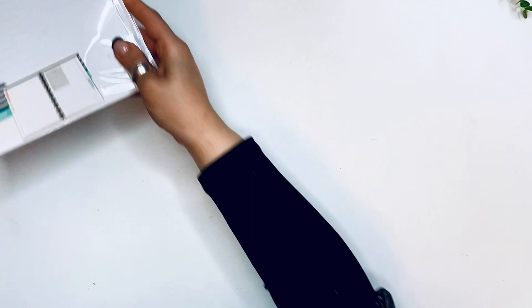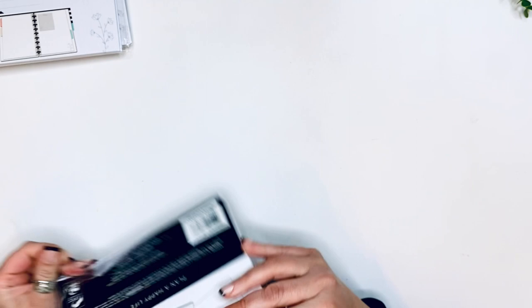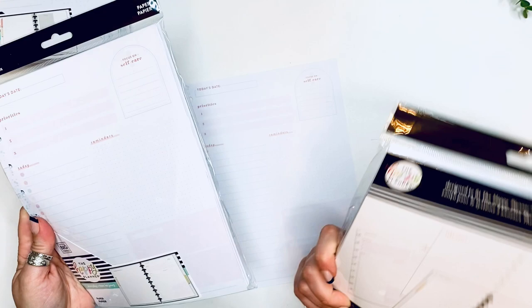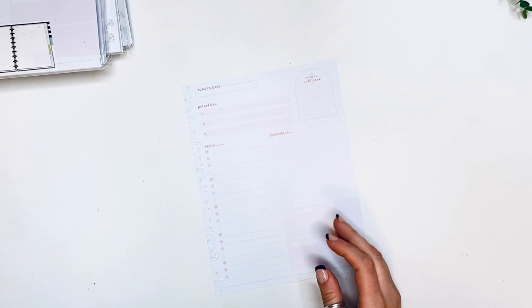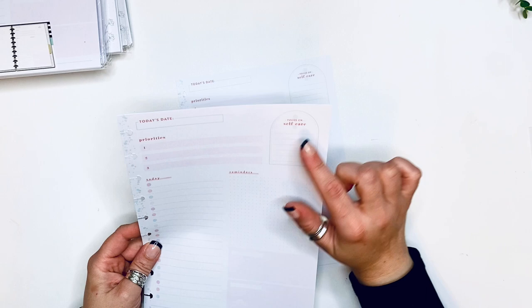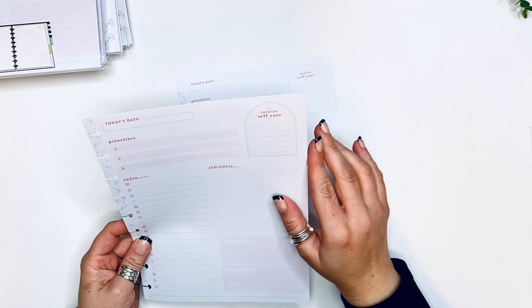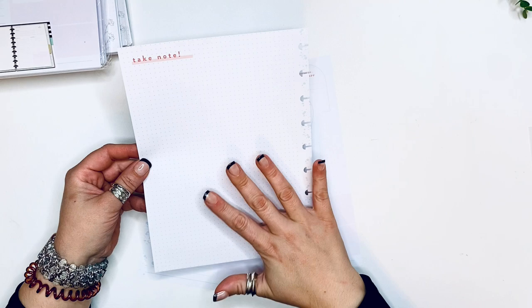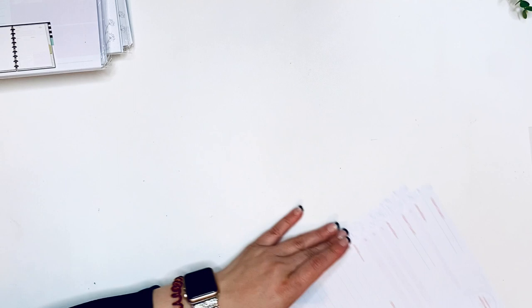I also got these, which are also a daily sheet of sorts but a little bit different. I was curious to see what they look like in person — it looked kind of funky on the website. It's also 40 sheets. It says today's date, priorities, focus on self-care today, reminders, and then two boxes. These are a little bit more colorful, and then the back has a take notes section. If you have a busy day with a meeting or an agenda going on at work, these would be great for that.